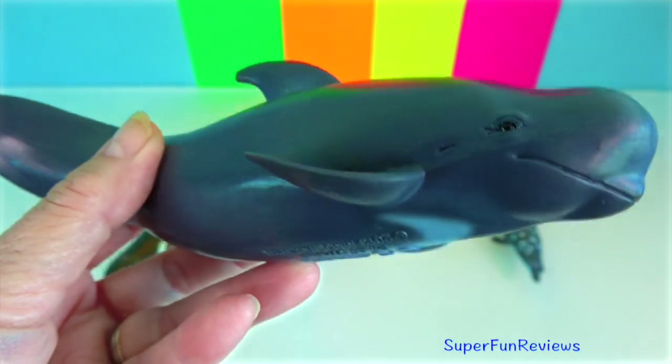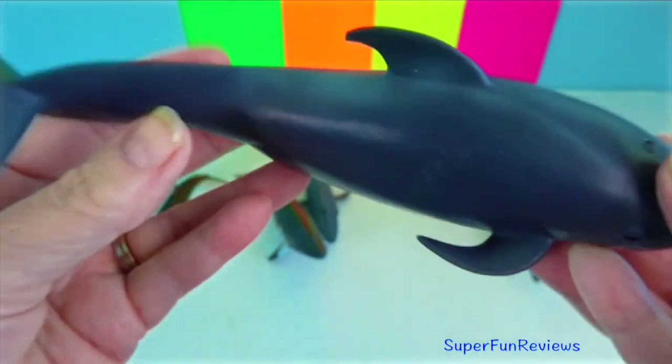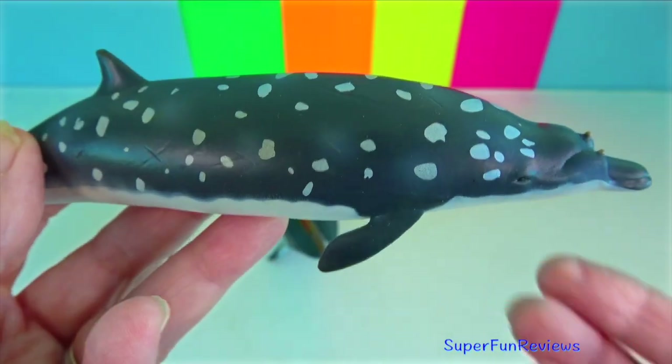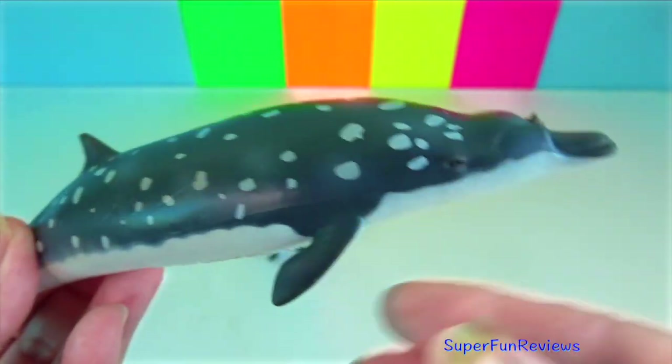Pilot whale: they are among the largest of the oceanic dolphins, exceeded in size only by the orca. In adult males, the crown of a tooth erupts from each side of the lower jaw.